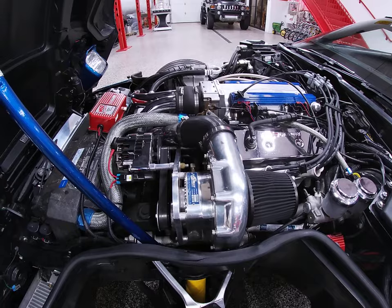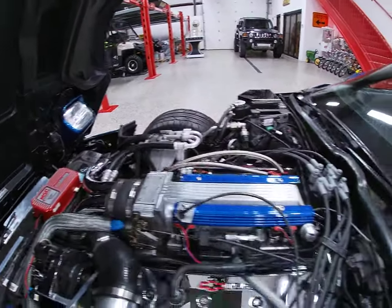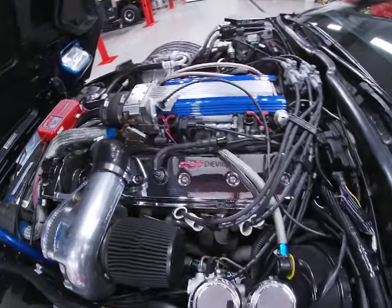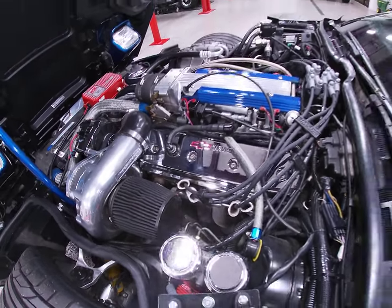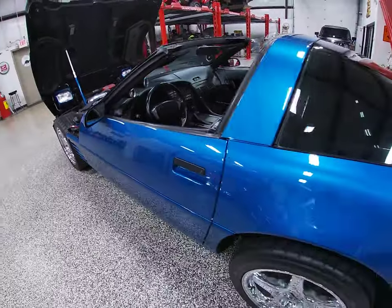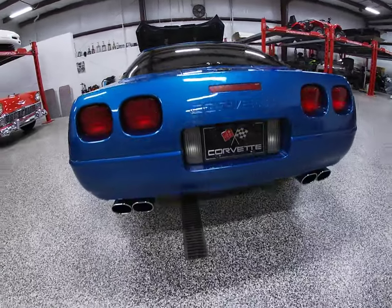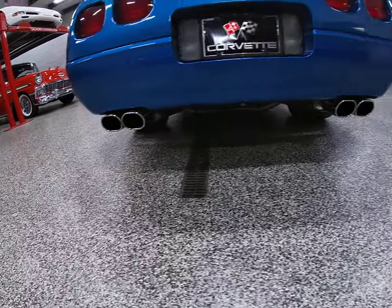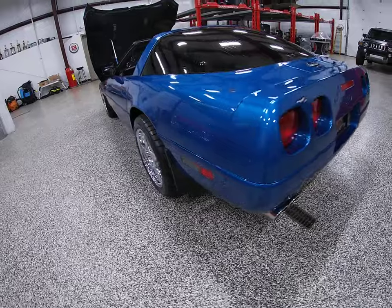It's equipped with a ProCharger supercharger. We've got a Holley intake manifold. Heads have been ported and polished. You can see down there it's been fitted with Hooker long tube headers. The exhaust still has the original catalytic converter, but after the converter back it's been fitted with a B&B all-stainless steel exhaust system, which really gives this car excellent sound and with the headers a little bit more breathability.